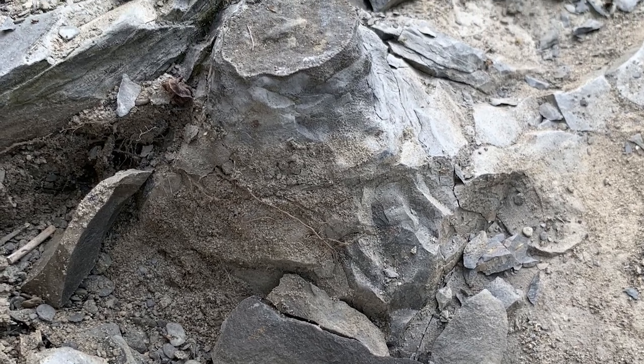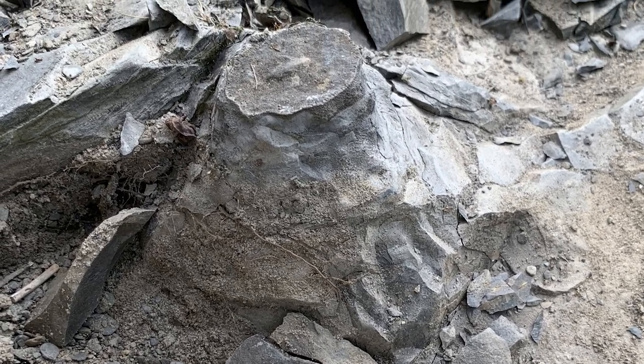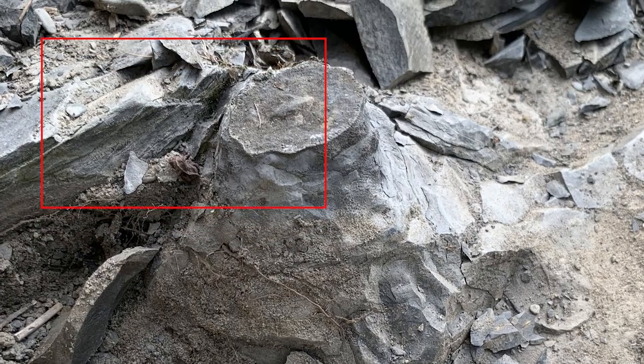Just growing right up like a little volcano. Look at how the shale has draped around it. You see that?